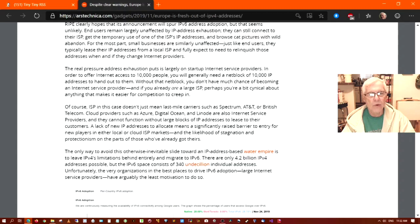There are only 4.2 billion IPv4 addresses possible — that's 2 to the 32nd power minus 2. But the IPv6 space consists of 340 undecillion — that's 38 zeros — individual addresses. Unfortunately, the very organizations in the best position to drive IPv6 adoption, large internet service providers, have arguably the least motivation to do so.